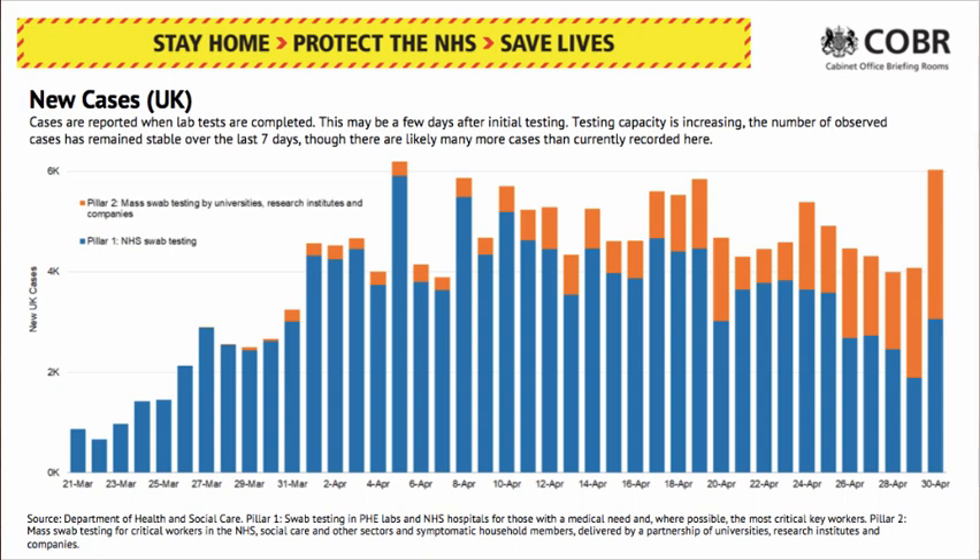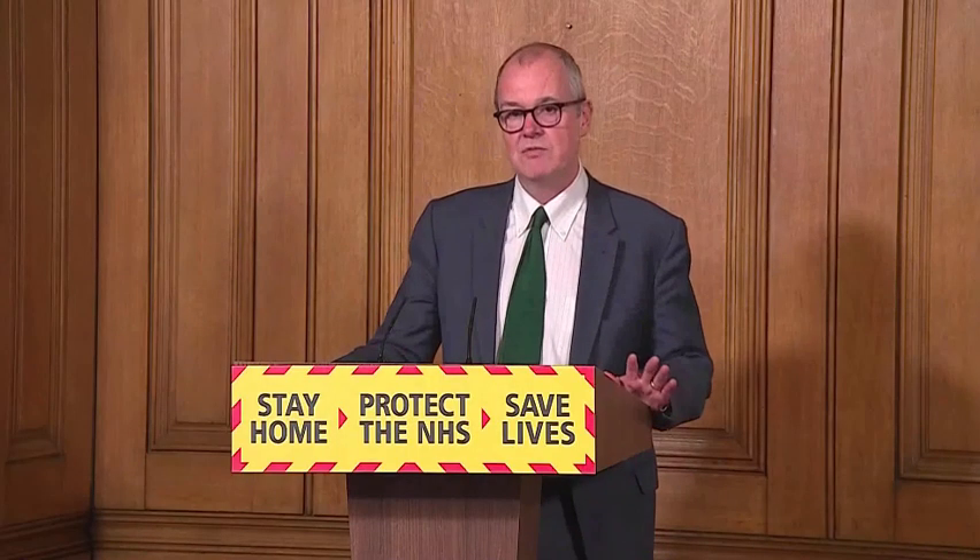We know that the total number of cases is on its way down. You can see in the blue bars here that the number in hospital is coming down. The orange bars represent others who have been tested, including essential workers. But the number of infections will be coming down.